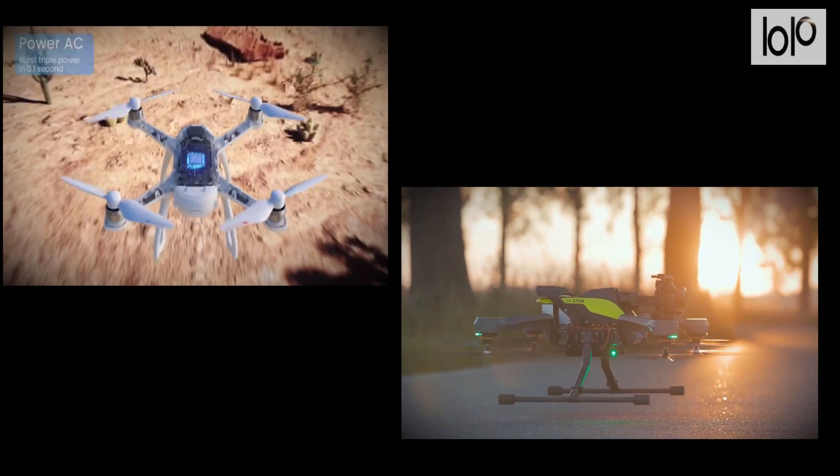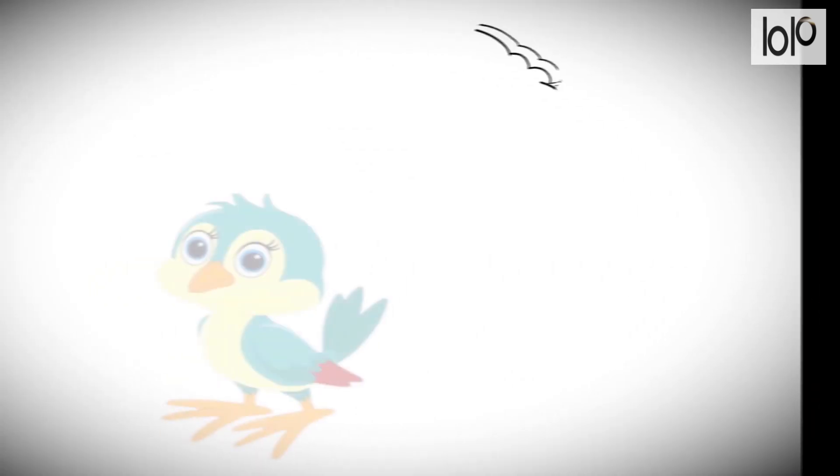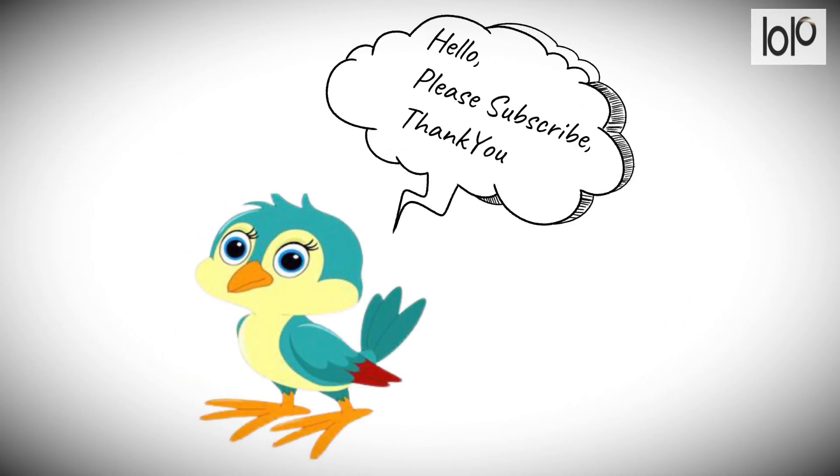So, which one of these drones appeals to you the most? Share with us in the comments below. Thanks for watching. Make sure to subscribe to this channel. I'll see you next time.